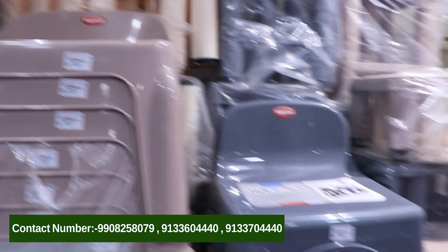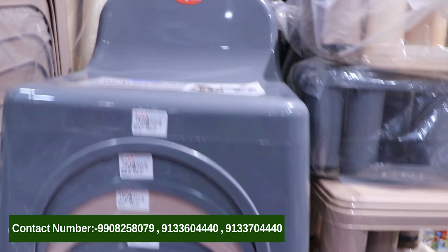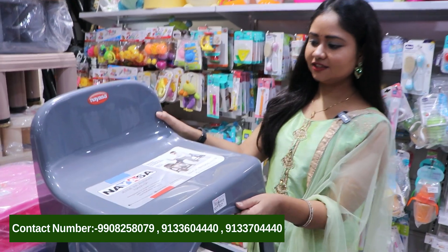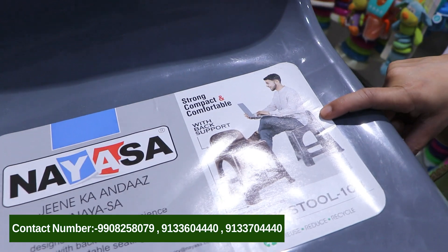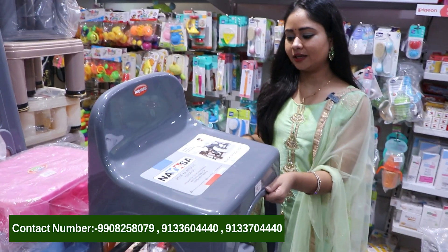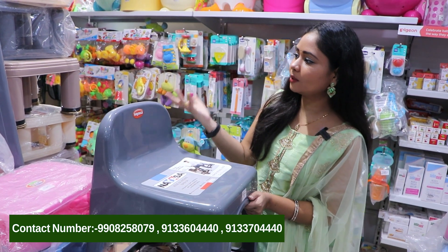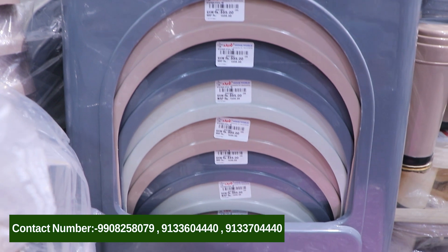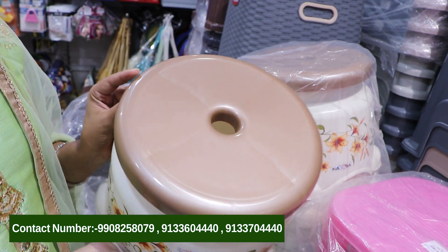Next, we have a different collection of the latest e-stool models, which are very trending. These are stylish stools — if you sit on them you can see they have back support. So these stools are very beautiful to look at, with a floral design, and are very comfortable to sit on.